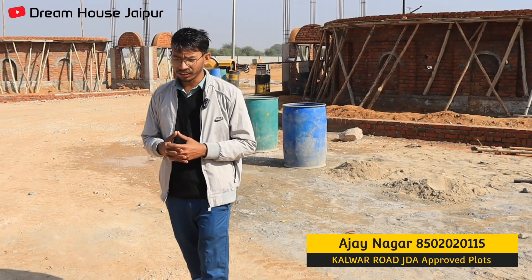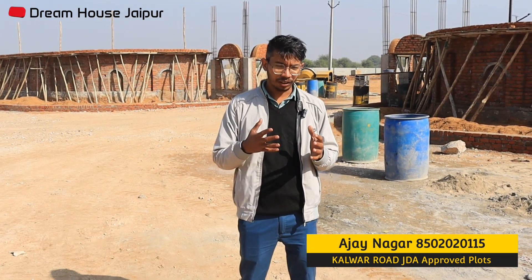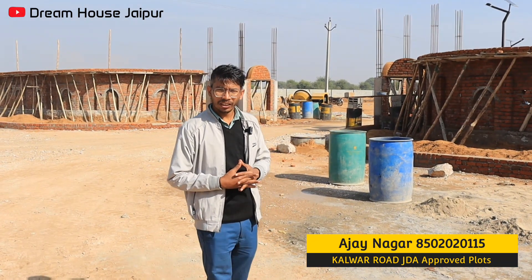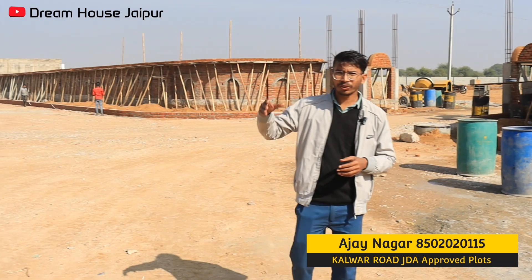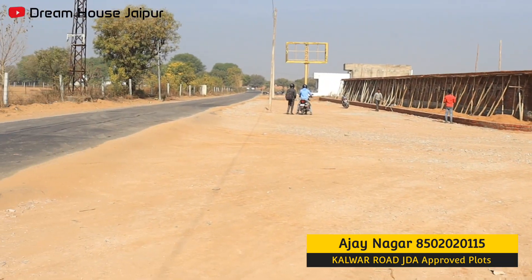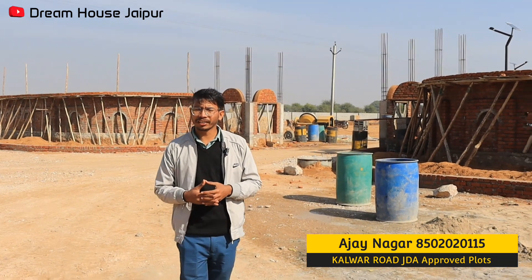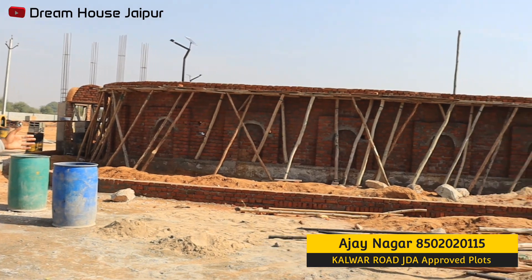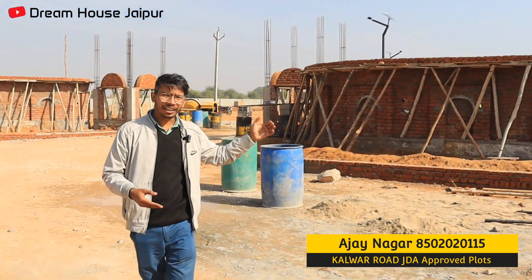Yes friends, there is a lot of people on the Kalward road. We need a property on the Kalward road. As you can see, we have taken a distance from the Kalward road, from the middle of the Kalward road. We are taking a township here. This is the 100 feet road which is the Kalward road, and the other is the Circe road. We have also taken commercial plots here, left the plots for 5 feet.